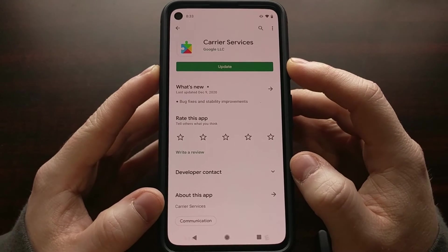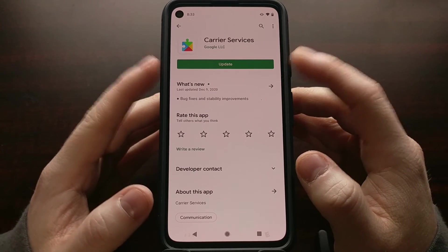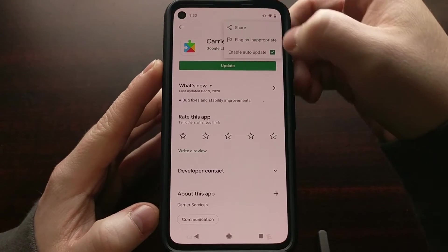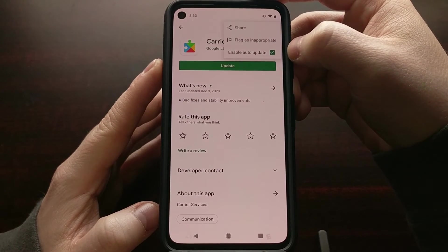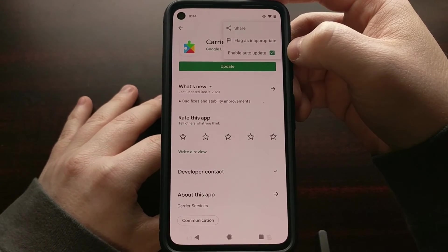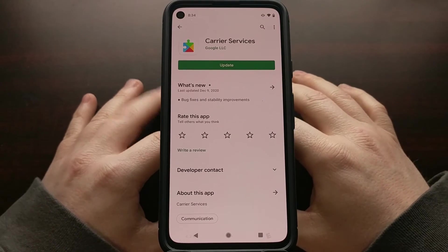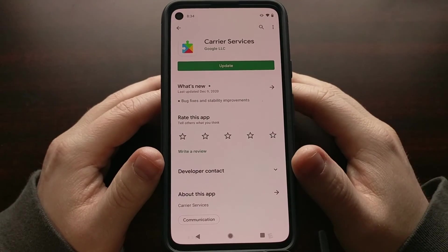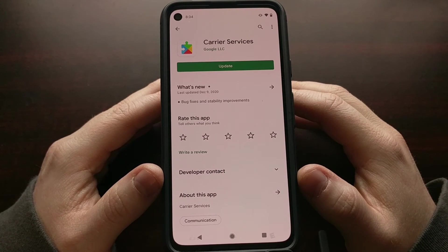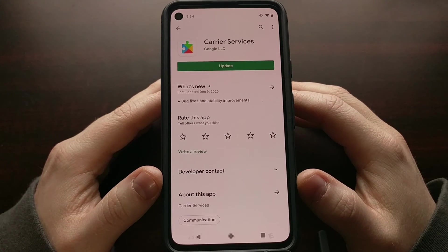If you have your Play Store set to automatically install app updates, you need to watch out for this automatic update. Tap the three-dot menu and disable automatic app updates, then manually wait a day or a week or two until Google gets around to fixing that. We don't know yet if the latest app update mentioned on XDA fully fixes this bug, but Google will likely be pushing out an update very soon.